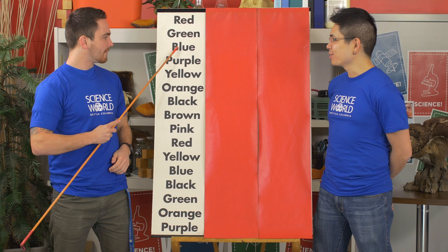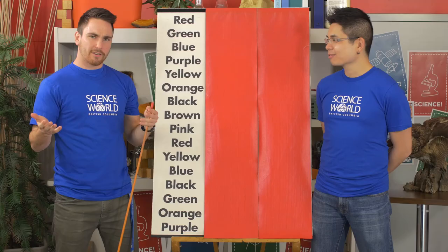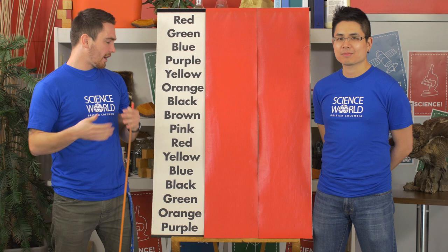Red, green, blue, purple, yellow, orange, black, brown, pink, red, yellow, blue, black, green, orange, purple. Not too hard, eh, Eugene? Nope. Our brains are so good at recognizing and understanding written language that it almost becomes automatic that we can read these words. It comes out so fast.